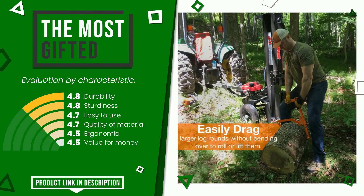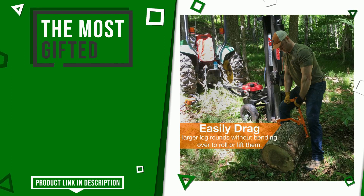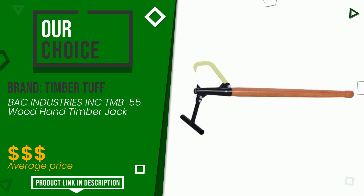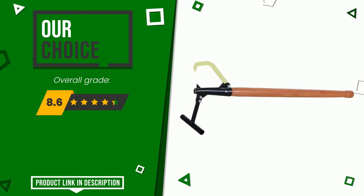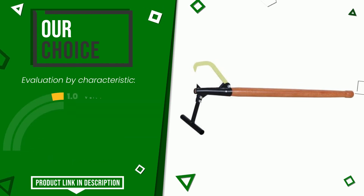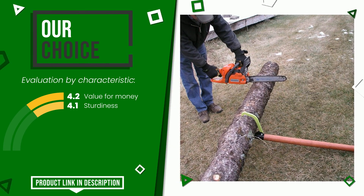The overall grade assigned to this Timber Tough article is 8.6 out of 10, and this is our best choice. The main features are value for money and sturdiness. Find the link to this product with all the information and the updated price at the bottom of the video description.